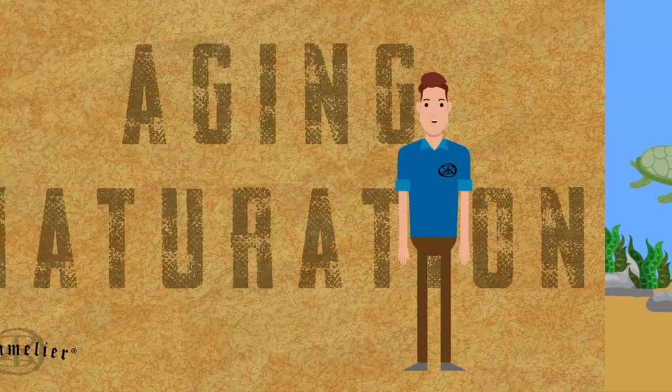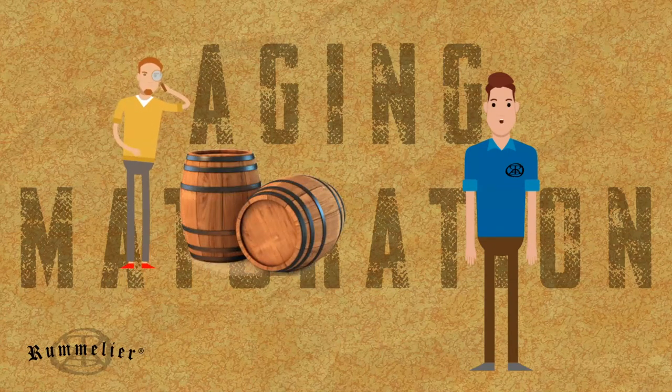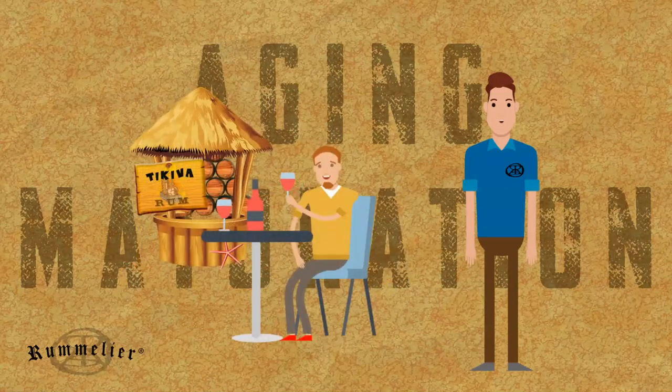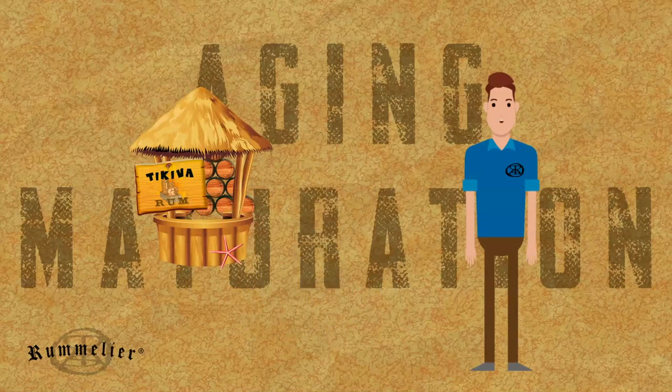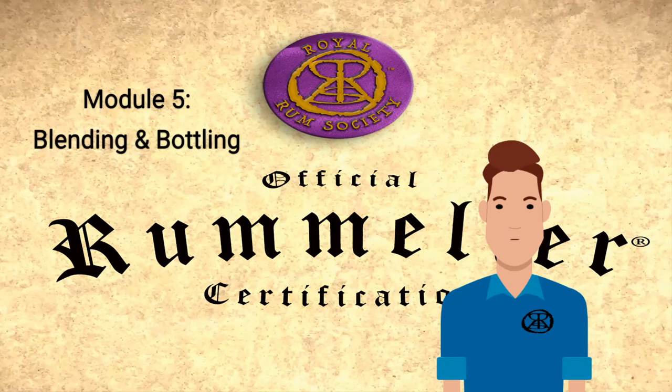The time that a specific rum spends in the barrel is the choice of the producer. Some even age not based on an exact time, but based on a consistent tasting examination of the product. We'll discuss the last stage of the rum process in the last module: Blending and Bottling.